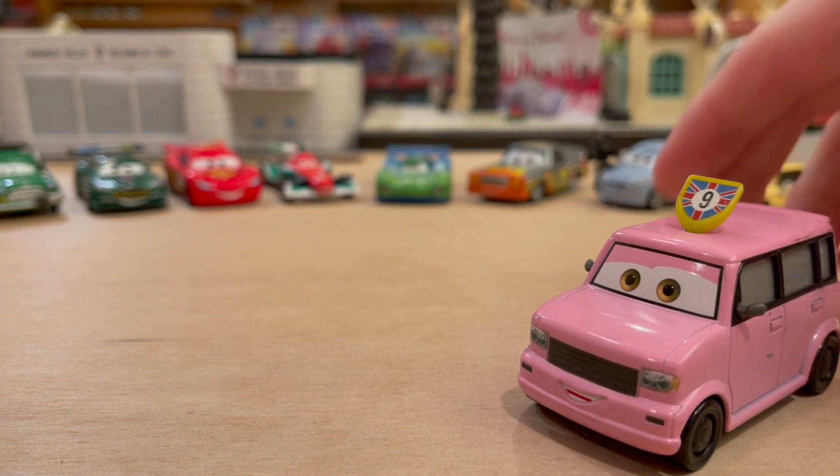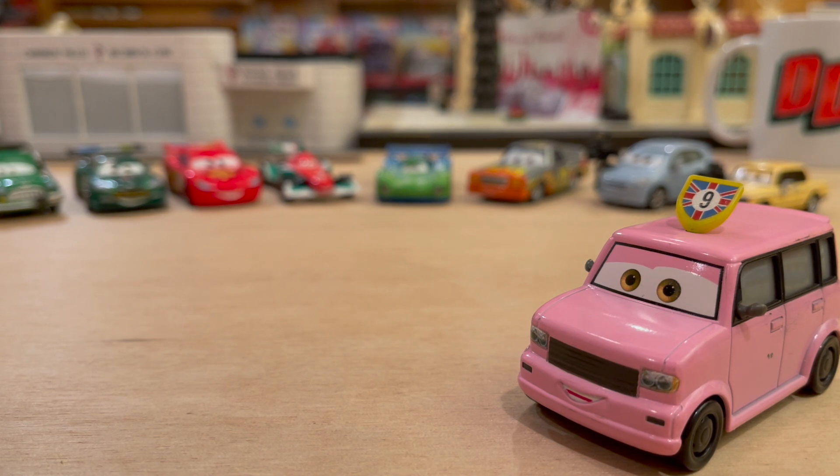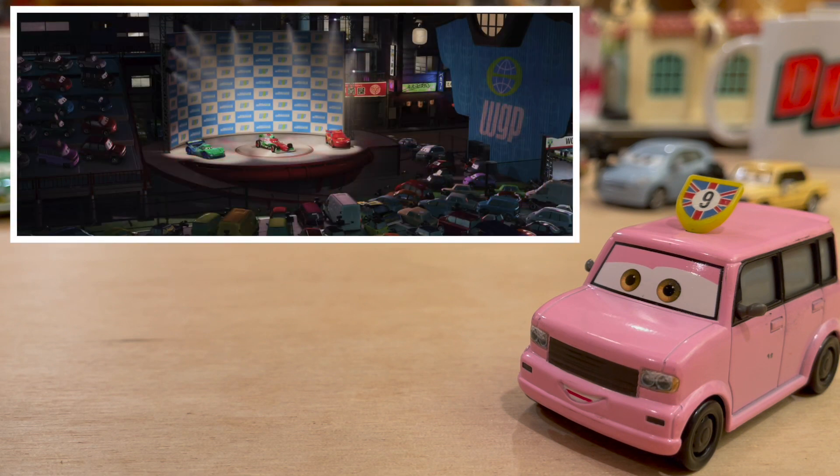So this guy appears in a very obscure location in Cars 2. It actually took a couple of years for us fans and collectors to discover where he actually appears in Cars 2. I think it was Collection TV who actually ended up discovering him in this scene after the first race in the World Grand Prix — so that's Tokyo. And Daryl Cartrip is interviewing Francesco Bernoulli. They're on the podium because Francesco won, McQueen was second, and Carlo Veloso was third.